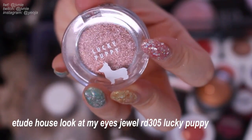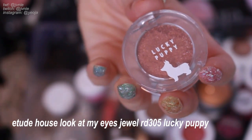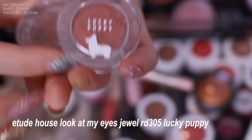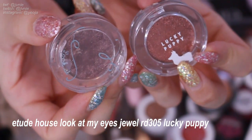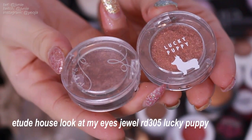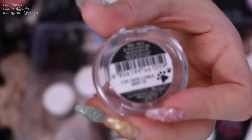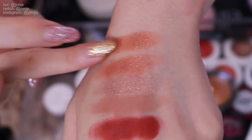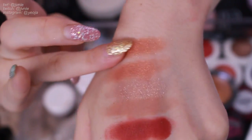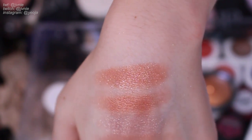Next one is the Lucky Puppy, which was for the Lunar New Year. Look at the packaging — it's very cute and you can tell it's newer compared to my older ones. It's the RD305 and it has a paw print on the back, super cute. It's kind of similar to the one before but a bit more pink-toned from the glitters and a bit more orange-toned in the base. I'll definitely keep this.